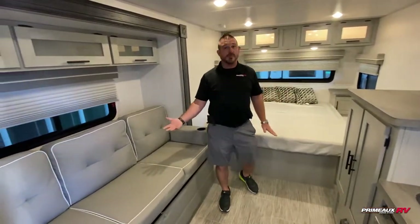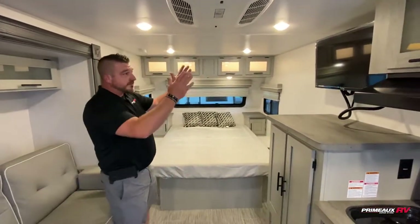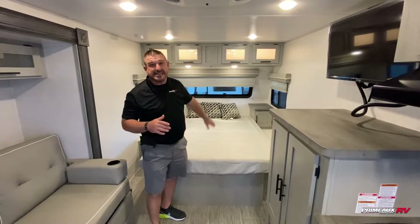Nice couch that opens up — it's a futon mattress. You have this nice TV with a direct view from your couch, and a standard 60 by 80 queen size mattress. Look inside the cabinetry and you have some nice lighted inlay.